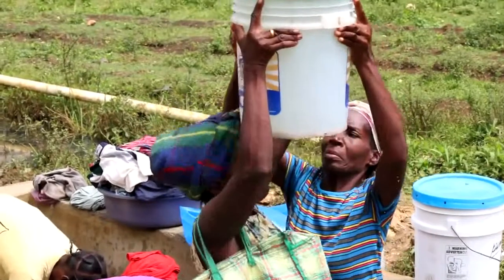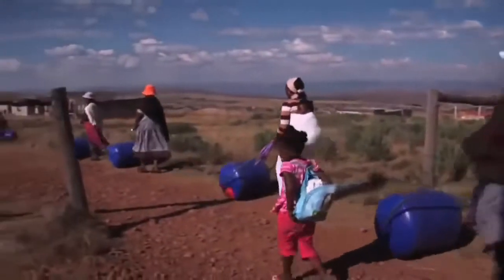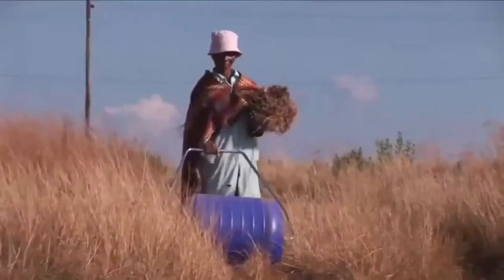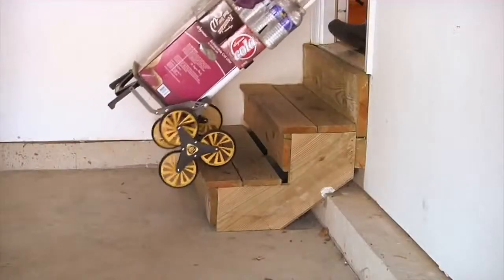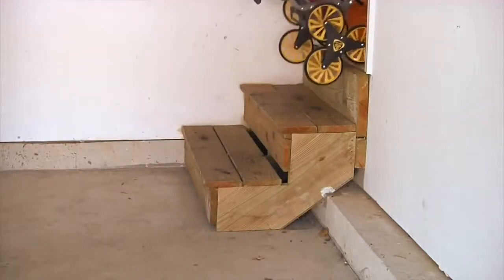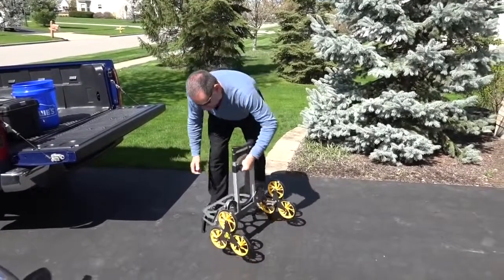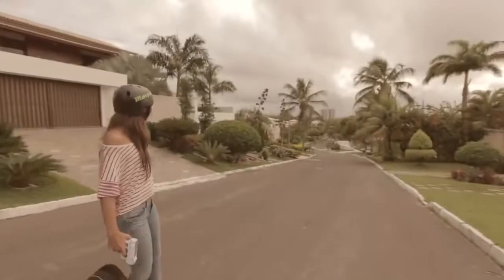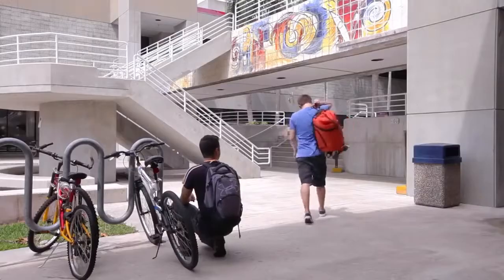#63: Water fetcher — helps families in Africa to fetch water. #62: Climbing folding cart — combined with an all-terrain three-wheel chassis. #61: Electric vehicle backpack — unfolds in one movement into an electric vehicle that goes up to 20 miles an hour with a wireless remote control.